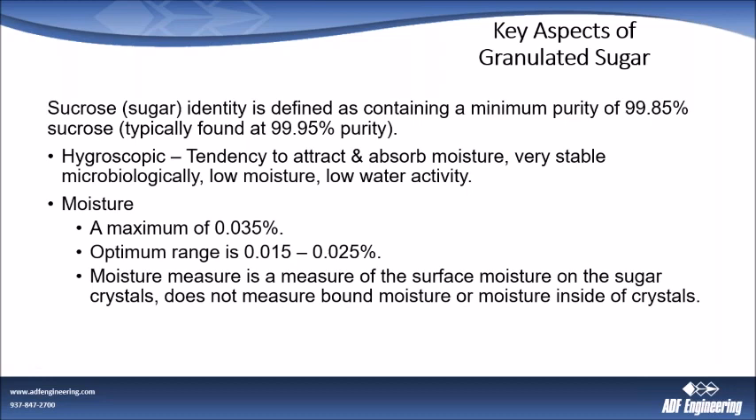Sugar, as we all probably know, is hygroscopic — it has a tendency to attract and absorb moisture, almost like a sponge. If there's available moisture, it wants to grab it. Granulated sugar is a very stable product microbiologically — it's low moisture and has low water activity. We're going to get into some of the details on that.